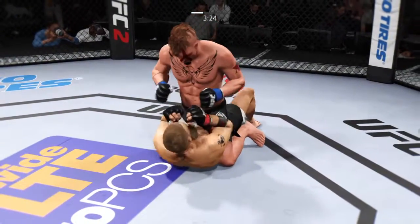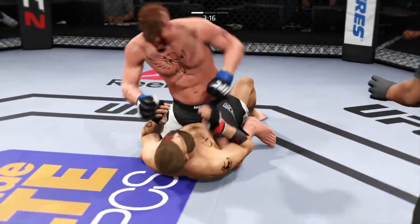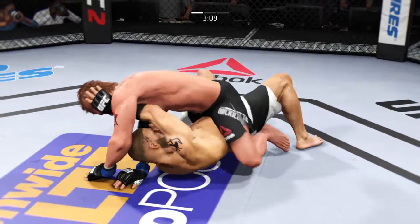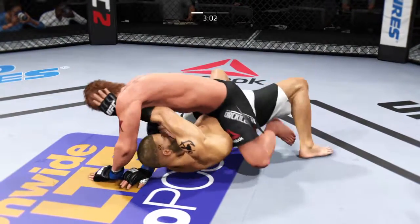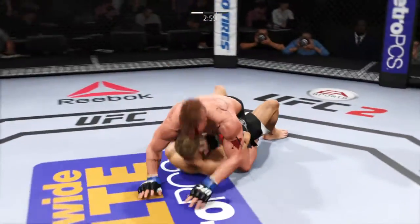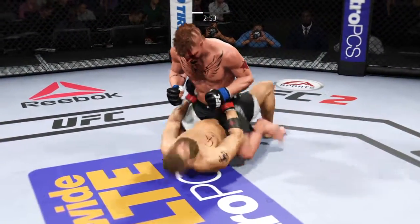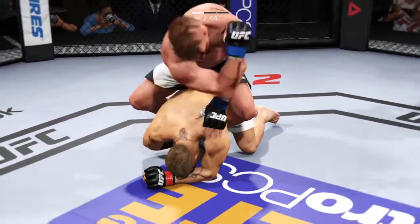He postures up. Good left hand. That was a nasty elbow. There he goes, back to mount again. That's a big right hand.